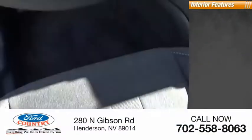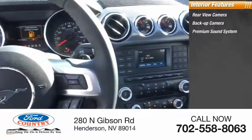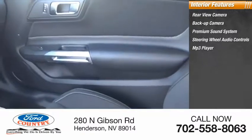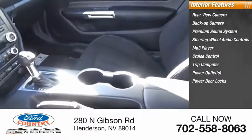Inside you'll find rear view camera, backup camera, premium sound system, steering wheel audio controls, MP3 player, cruise control, trip computer, power outlets, power door locks, power windows.